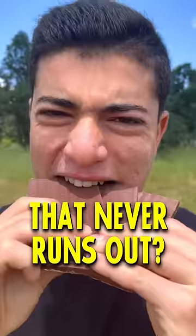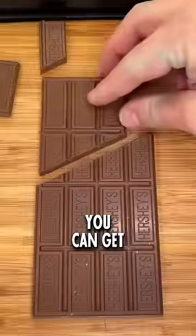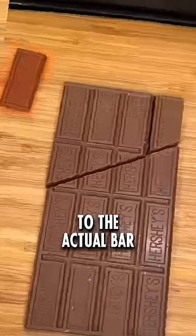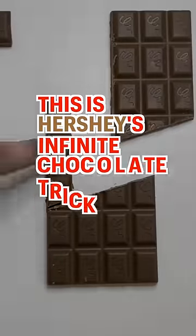Did you know that there's a chocolate bar that never runs out? That's right — if you cut this chocolate bar in a certain way, you can get a free piece of chocolate in addition to the actual bar. But how? What's the sorcery behind this? This is Hershey's Infinite Chocolate Trick.